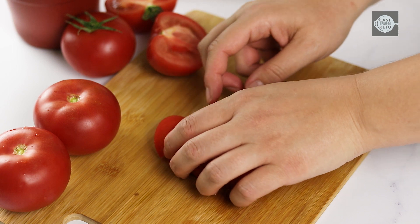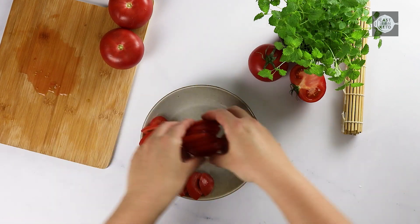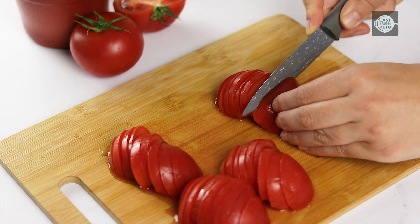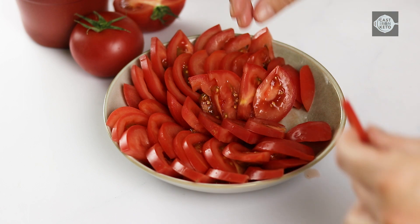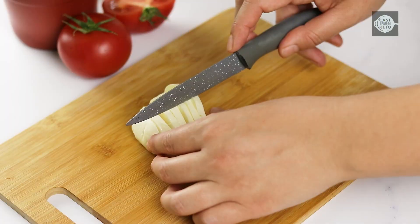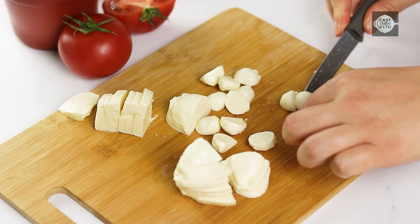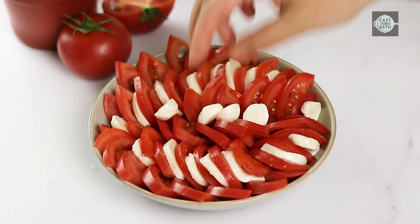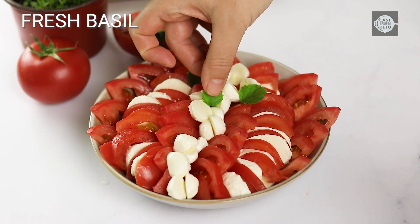On serving plates, arrange the tomato slices, mozzarella slices, and fresh basil leaves, alternating each ingredient.